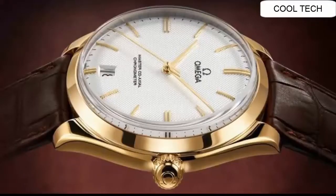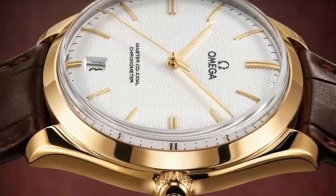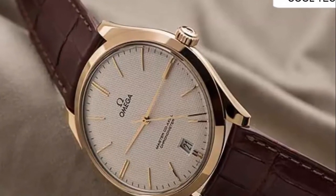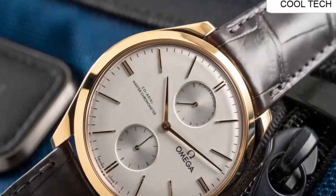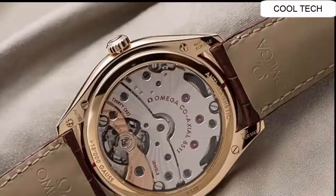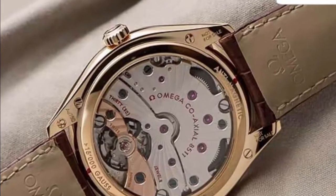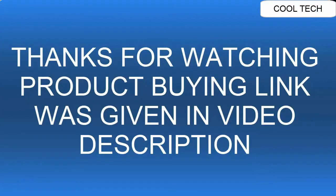Water resistant to 30 meters or 100 feet. It features applied hands and hour markers, and a tank buckle.